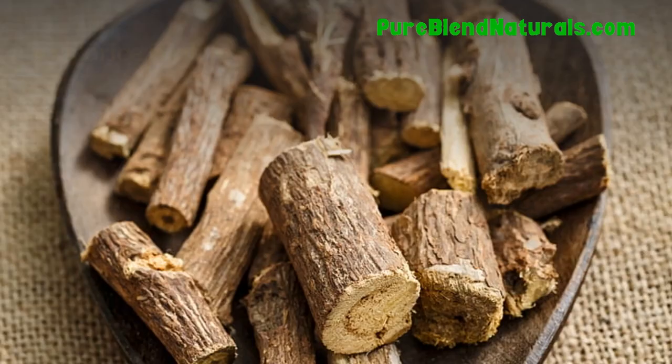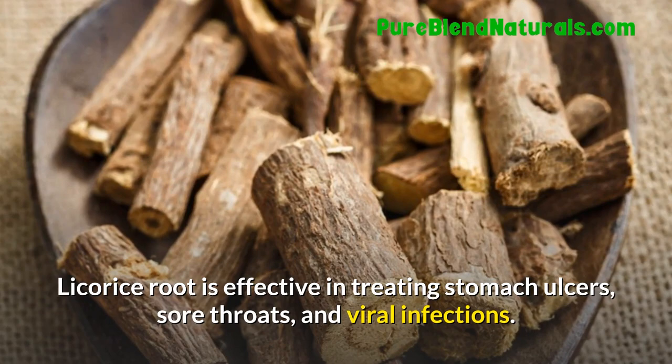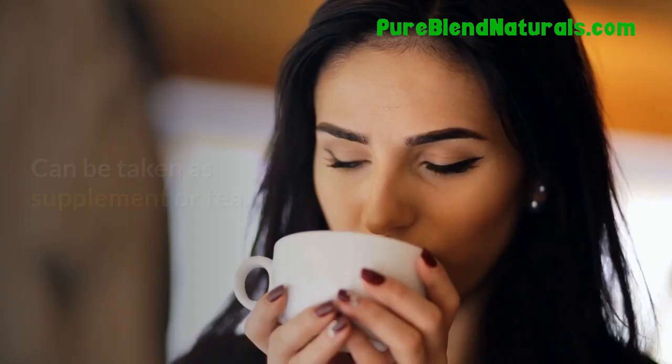Licorice Root. Licorice root is effective in treating stomach ulcers, sore throats, and viral infections. It can be taken as a supplement or tea.